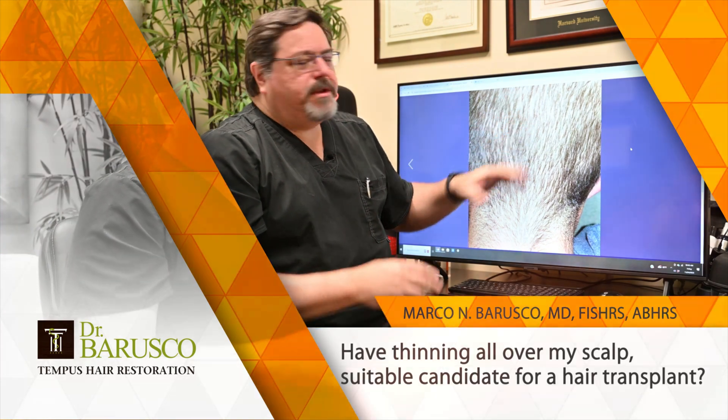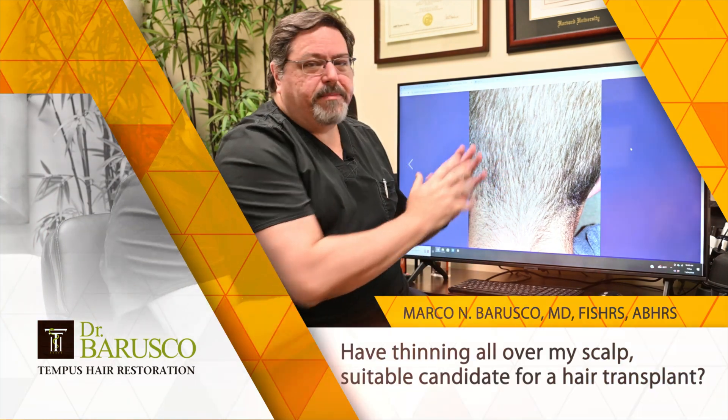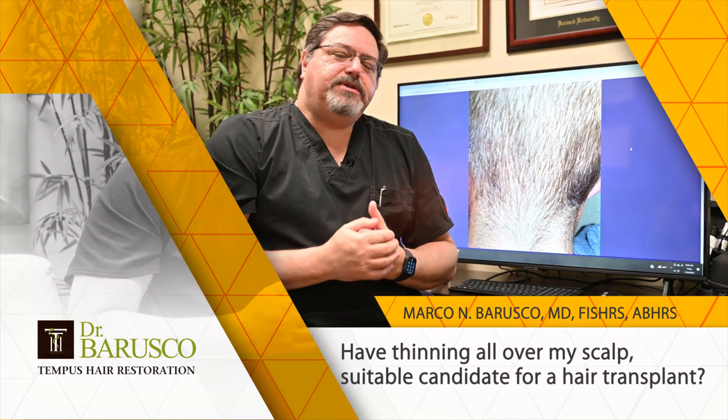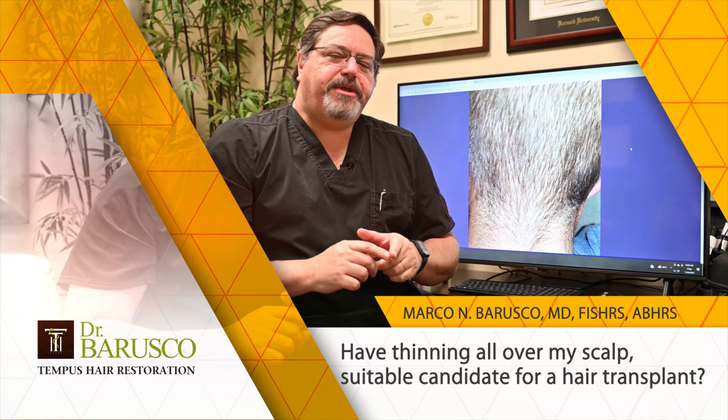I can tell certain things here even without looking at his scalp, and I didn't see him for a consultation. Full disclosure, I'm just going by the pictures here and by what he said. So this could be a case which is called DUPA — D-U-P-A.